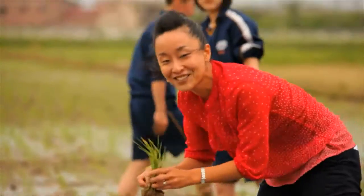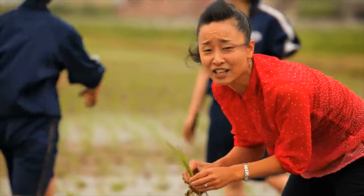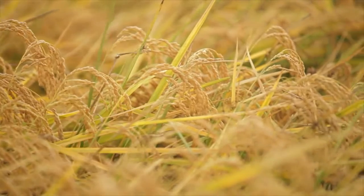This is what we used to do — planting the rice seedling. By the way, it's really cold. And this is what rice looks like when it's fully grown.